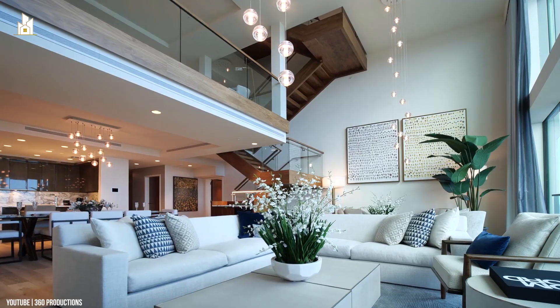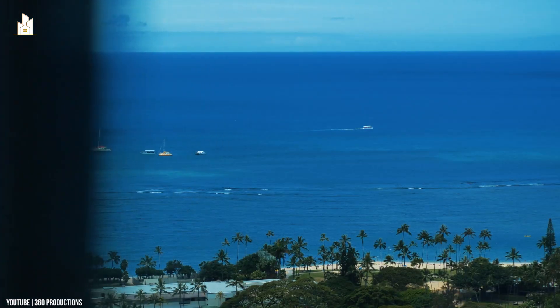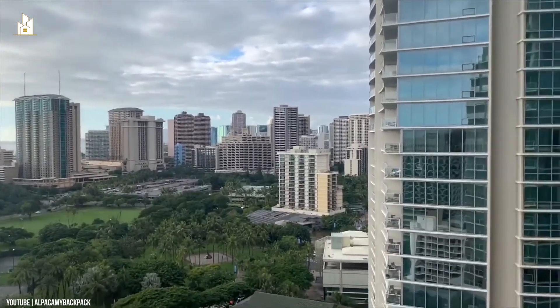The price includes a turnkey penthouse, completely finished with brand-new furniture, fixtures, and electronics. Combine this breathtaking penthouse with the remarkable service of the Ritz-Carlton, and you have one of the finest properties in the Hawaii Islands.